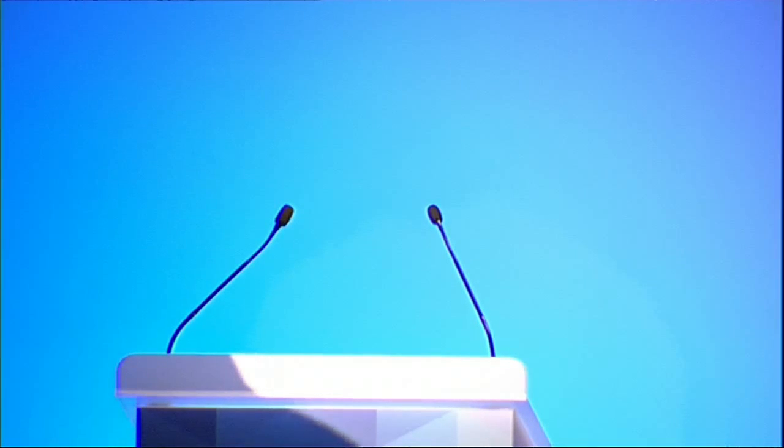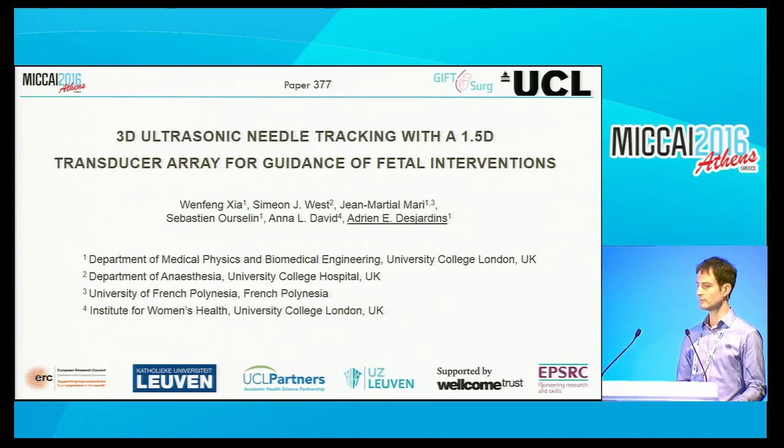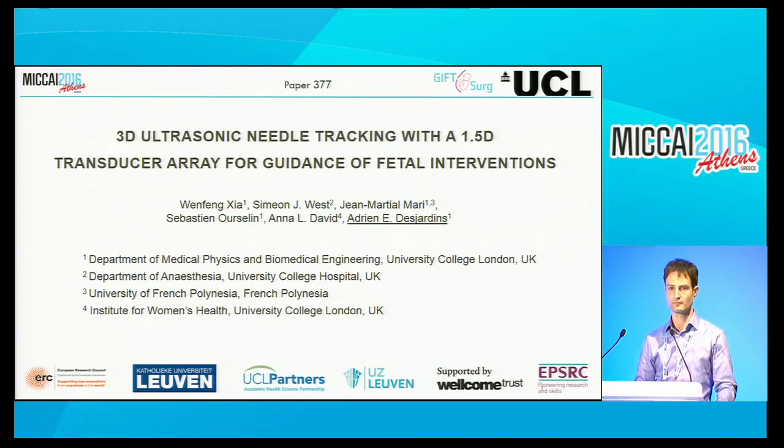So the next presenter, Adria Desjardins from University College London, will be presenting '3D ultrasonic needle tracking with a 1.5D transducer array for guidance of fetal interventions.' Thank you very much. Good afternoon, my name is Adrian Desjardins. I'm from University College London and today I'll be presenting on behalf of Wenfeng Xia, who's the first author on this study. Here we address a problem found in many clinical contexts in which ultrasound imaging is used to guide a medical device such as a needle or catheter into the body—specifically to identify where the needle or catheter is in relation to the ultrasound imaging plane.